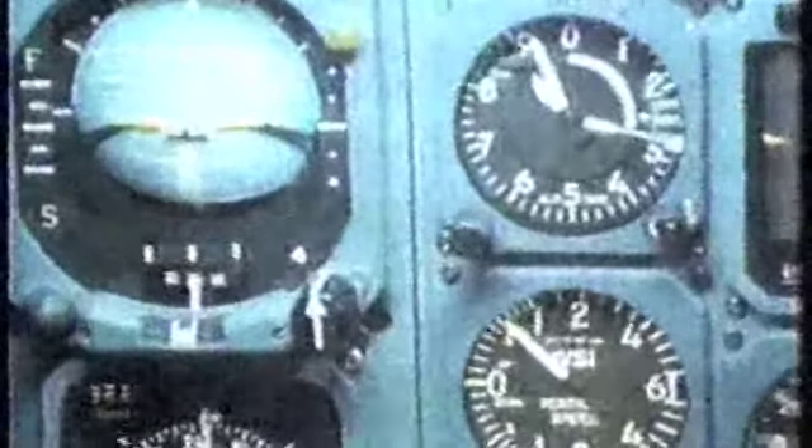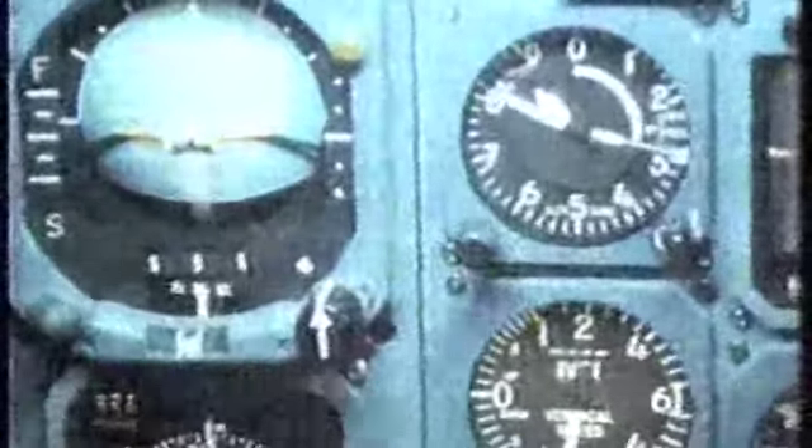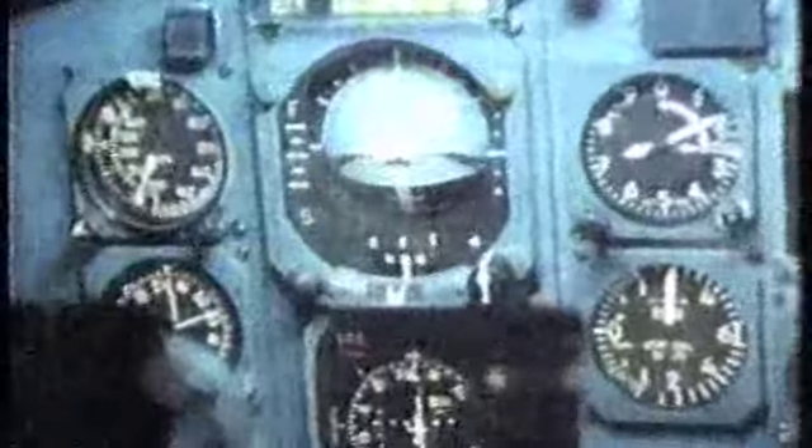The crew, instead of recognizing a low airspeed problem, felt they had an engine vibration problem and pulled back the number three engine, which only made things worse because they needed power at that point. The vibration got worse, so they continued by shutting down the number three engine. It was only after one minute that they recognized they were in a full stall — 6,000 feet per minute down, 10 degrees nose-down pitch attitude. The airplane had fallen 12,000 feet before it recovered.